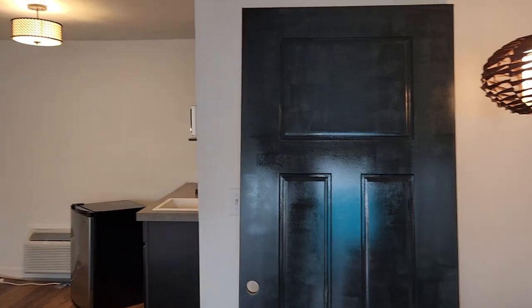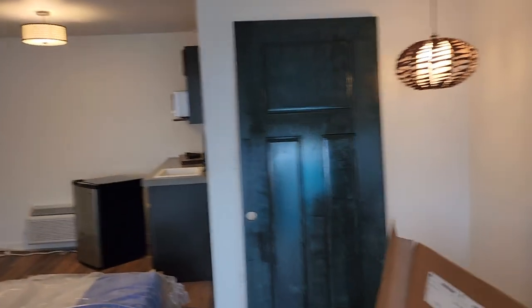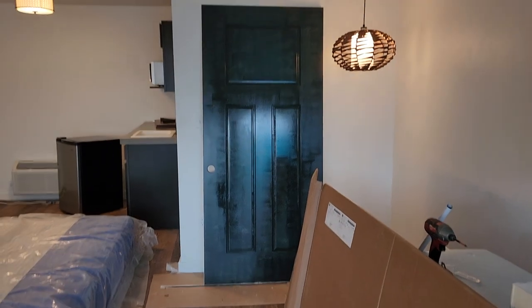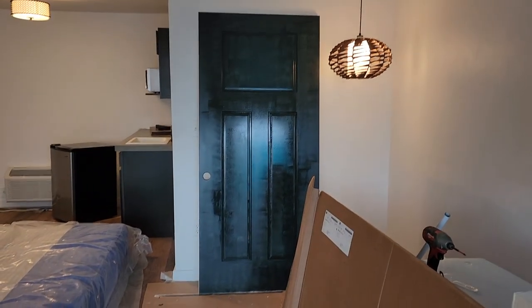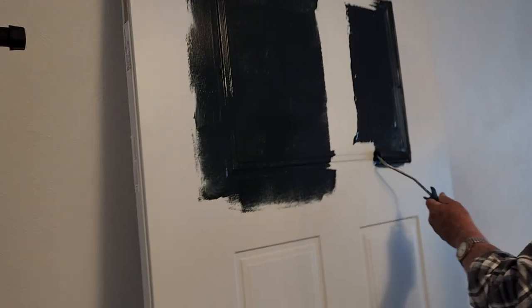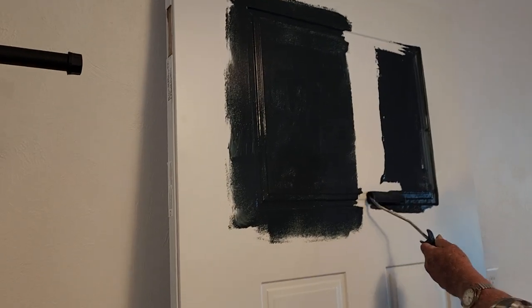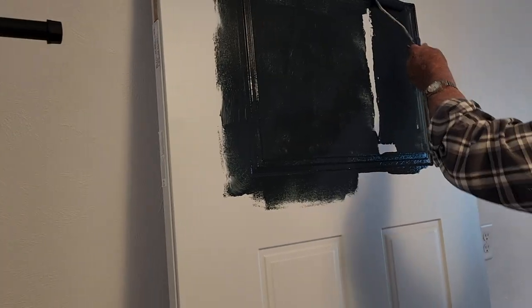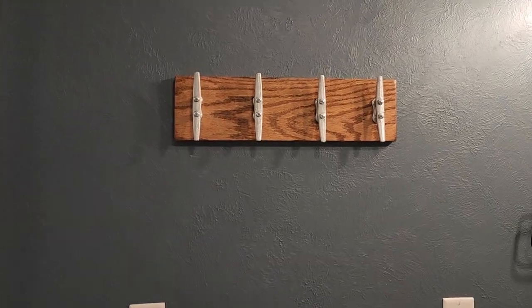To all the people who've been wondering, the front of the hotel has like 18 rooms with 18 different colors on the doors because I've been testing. Inkwell by Sherwin-Williams is the new winner. My friend Mike is painting the doors. Yeah, that navy is going to take a coat or two.